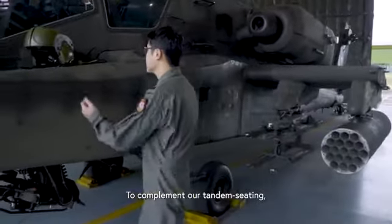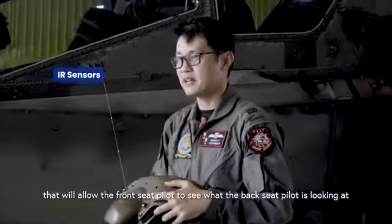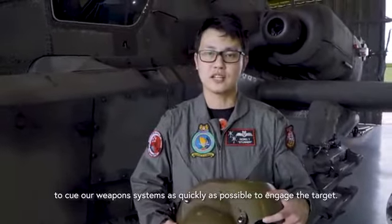To complement our tandem seating, our helmets are equipped with IR sensors that allow the front seat pilot to see what the back seat pilot is looking at. This system also allows our front seat pilot to cue our weapon systems as quickly as possible to engage the target.